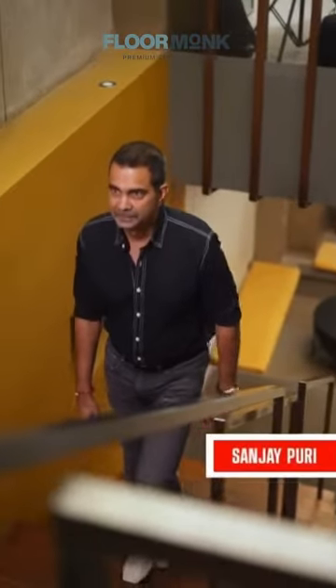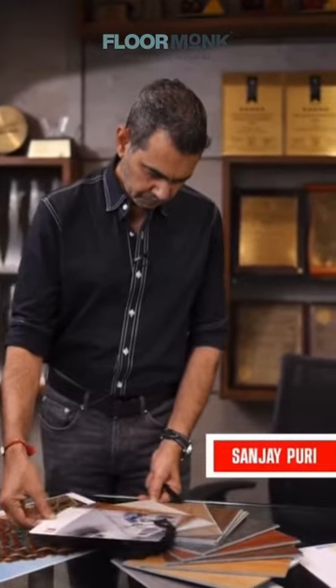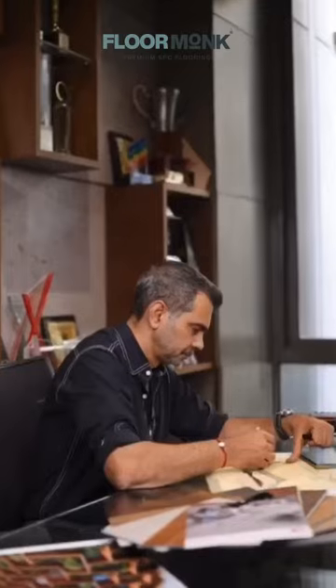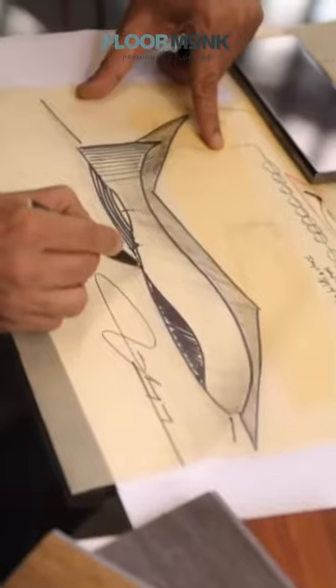Hi, I'm Sanjay Puri and I'm excited to talk about a really interesting product that I've recently discovered. Let's begin by first acknowledging that flooring is an integral part of our daily life. It's a canvas upon which we live, work and create.